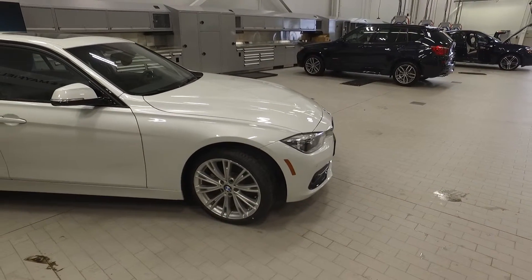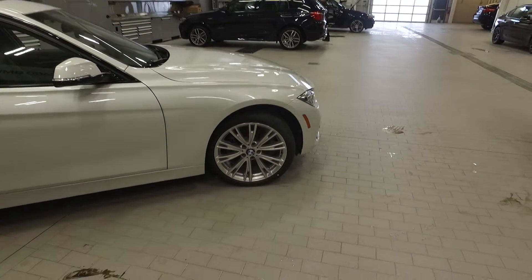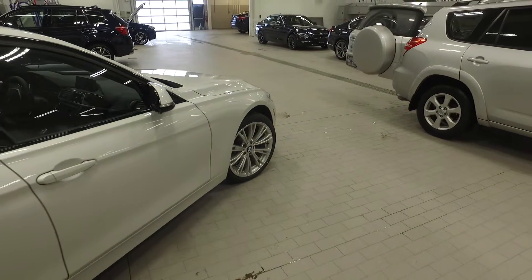This vehicle comes in mineral white metallic and features black Dakota leather on the interior. On the rims it features 19-inch BMW individual light alloy wheels in a bespoke pattern with mixed tires in the front and in the rear.